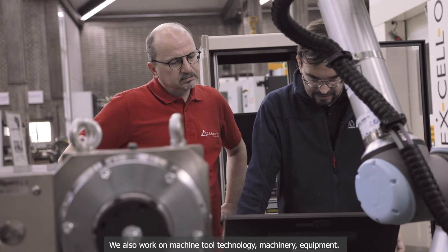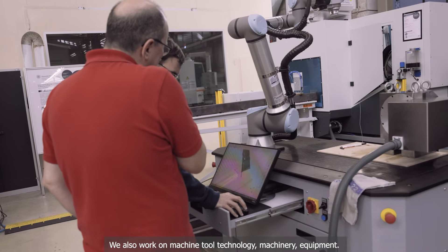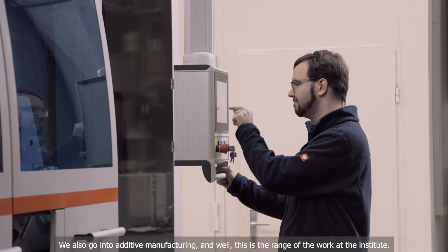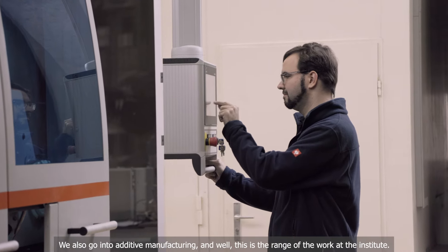intelligence approaches. We also work on machine tool technology, machinery equipment, and we go into additive manufacturing as well. This is the range of the work at the Institute.